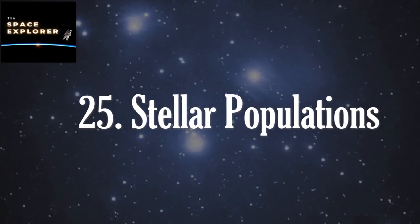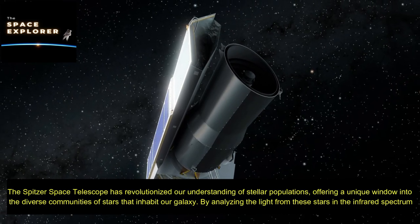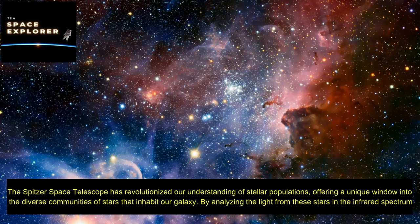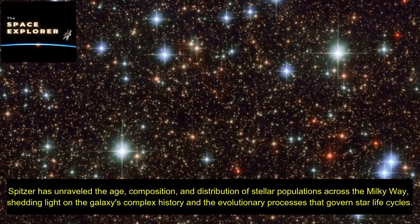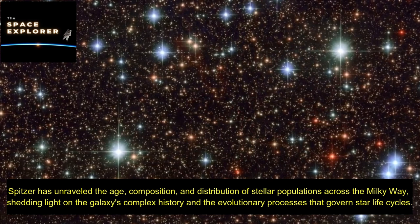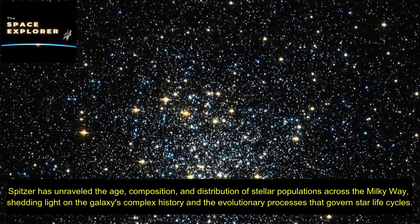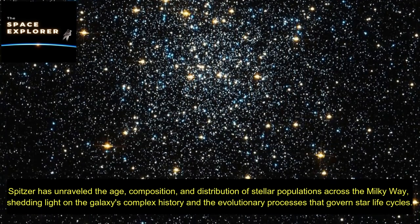The Spitzer Space Telescope has revolutionized our understanding of stellar populations, offering a unique window into the diverse communities of stars that inhabit our galaxy. By analyzing the light from these stars in the infrared spectrum, Spitzer has unraveled the age, composition, and distribution of stellar populations across the Milky Way, shedding light on the galaxy's complex history and the evolutionary processes that govern star life cycles.